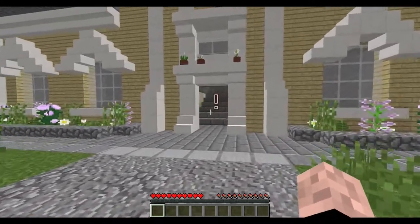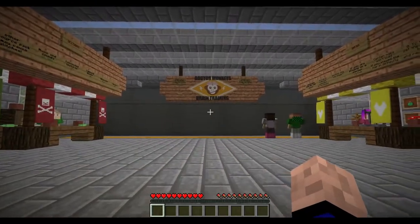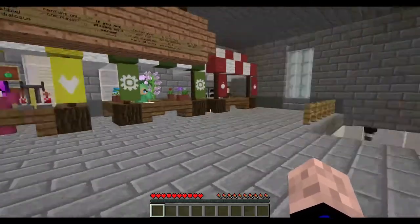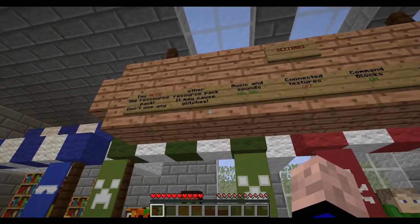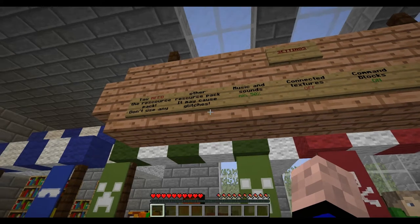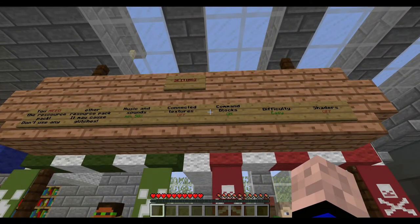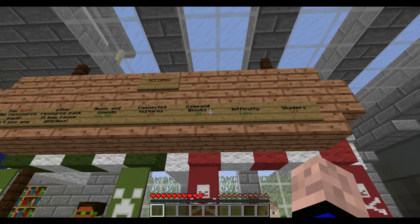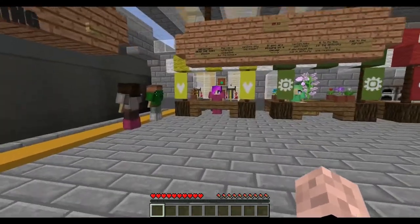Got an exclamation point. I guess we're supposed to go into here. Dr. Monkey's Brain Training. This comes with its own texture pack, too. Oh, you need a resource pack — I already have it. Thank you. Command box on, difficulty set, shaders off, connected textures off. Okay, I think I'm set.